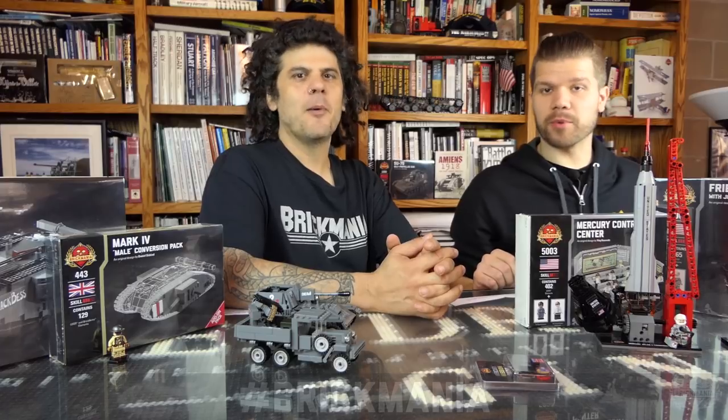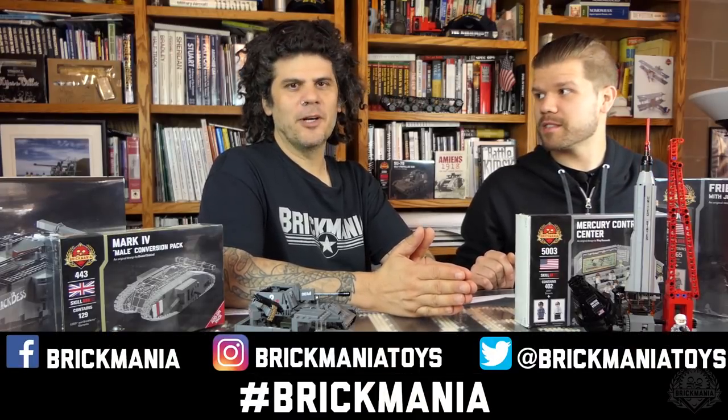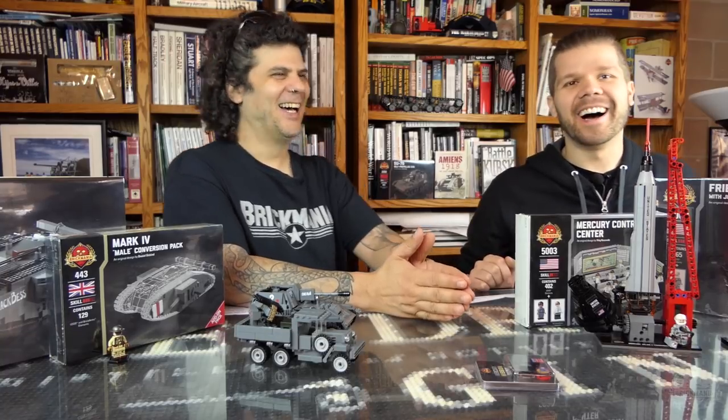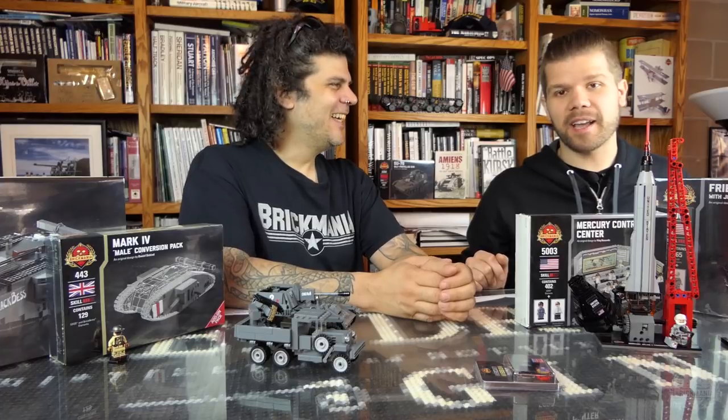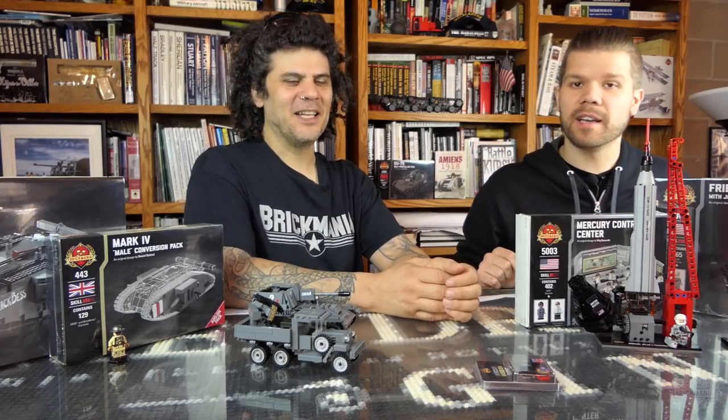Just use hashtag Brick Mania on Instagram, Facebook, and Twitter — finally a good use for Twitter. Just share some cool content, use the hashtag, and you are automatically entered to win this tile pack.